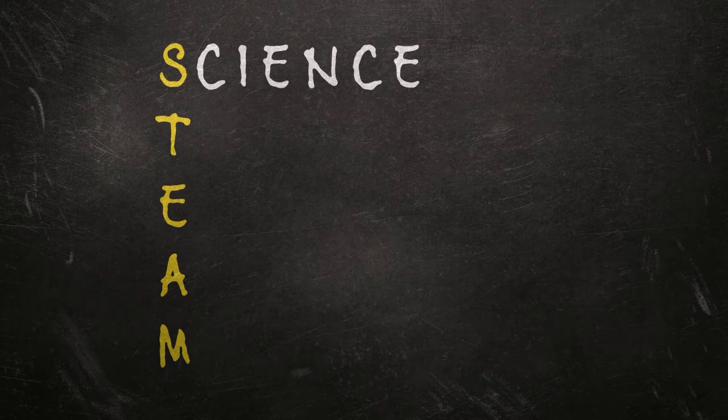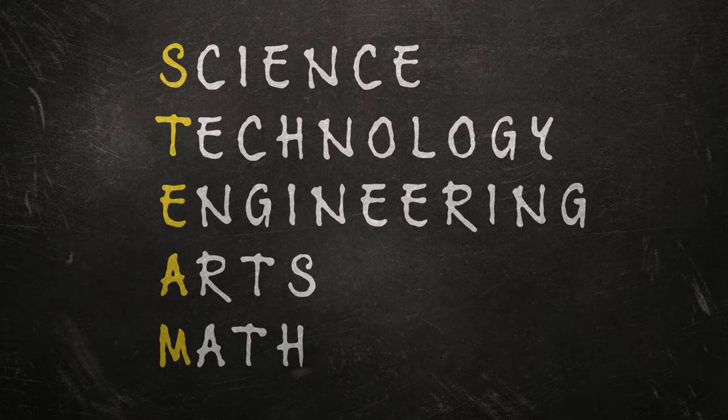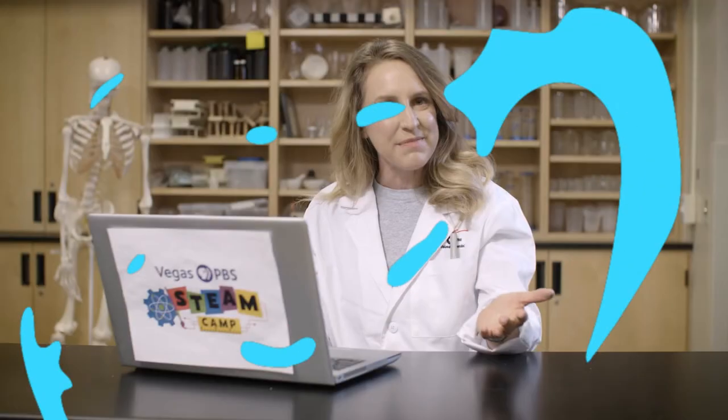Hi there! Welcome! My name is Jessica and I'm in my Vegas PBS STEAM Camp Science Lab. STEAM stands for Science, Technology, Engineering, Arts, and Math. And these aren't just subjects we learn in school — STEAM helps improve our lives and our community.